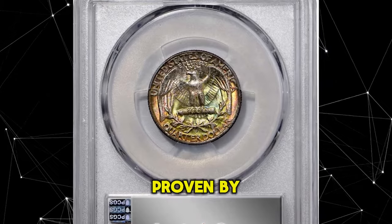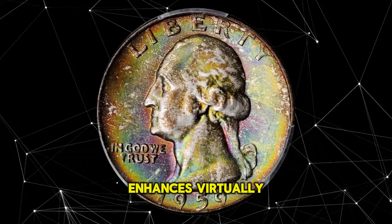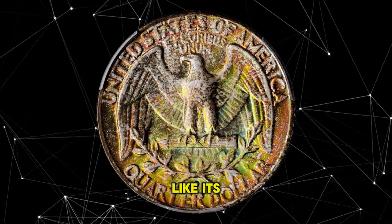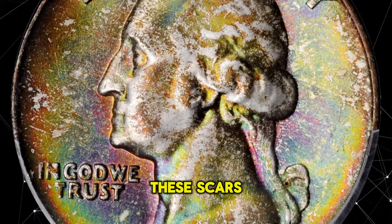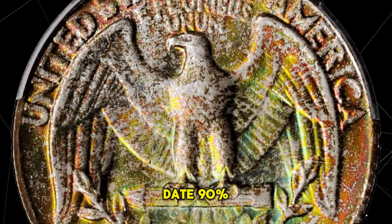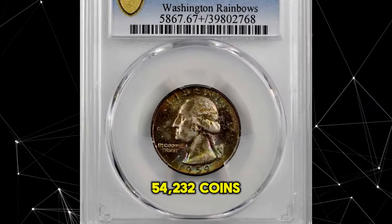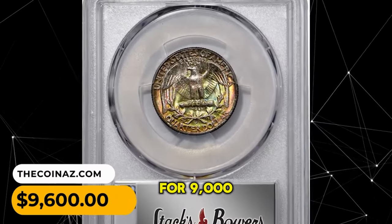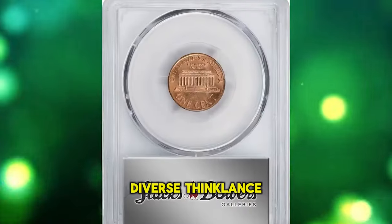A 1959-D Washington quarter with multicolored toning, graded Mint State 67 Plus by PCGS and approved by CAC. Exceptionally vivid multicolored toning enhances virtually pristine surfaces on both sides. Like its identically dated Philadelphia Mint counterparts, the 1959-D is surprisingly scarce in the finest Mint State grades for a late date 90% silver Washington quarter, with a mintage of 62,054,232 coins. This highly sought-after gem was sold for $9,600.